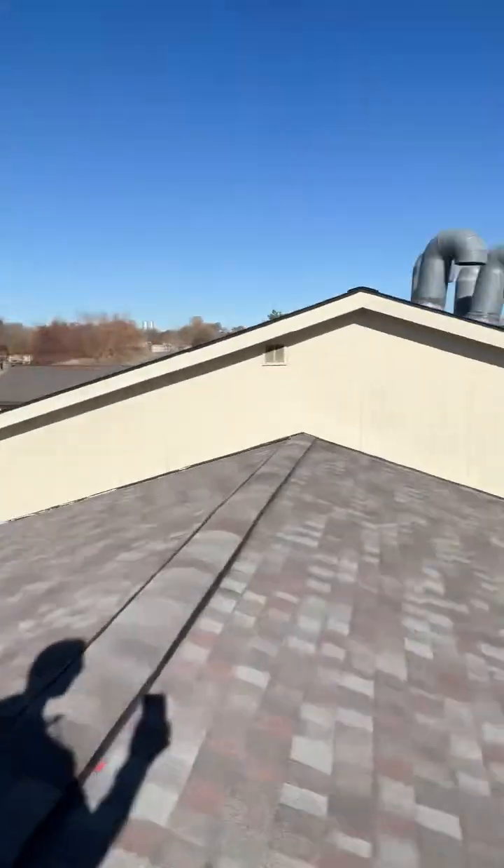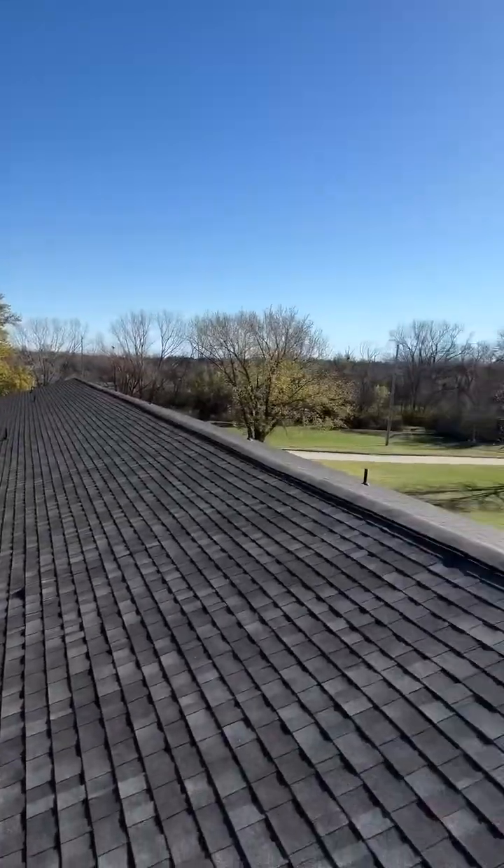Hey, it's Tim Yates with Ridgeline Roofing and Solar. This morning we are in Eureka, Kansas, and we are taking a look at a residential care facility that is having some issues.